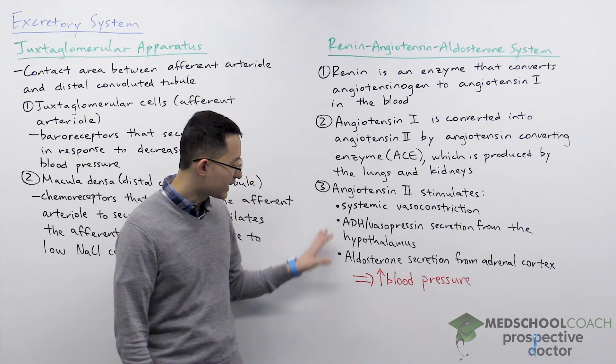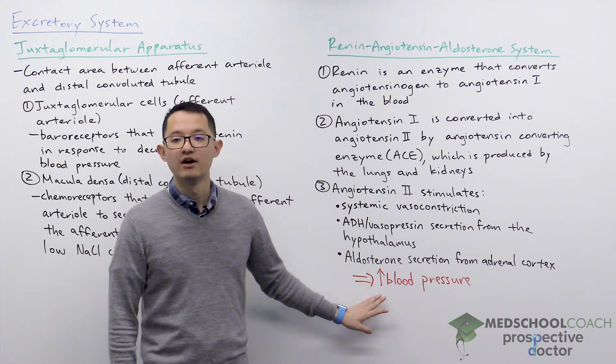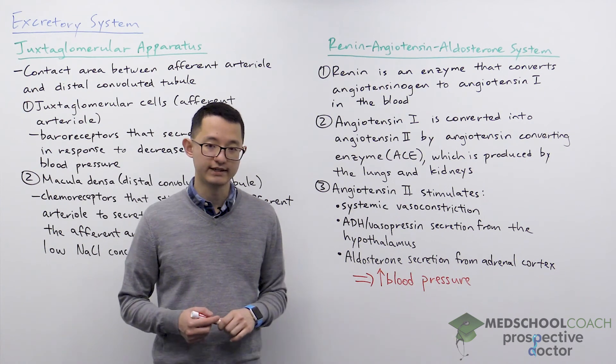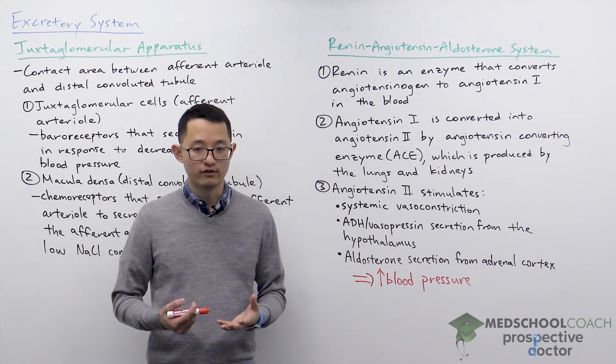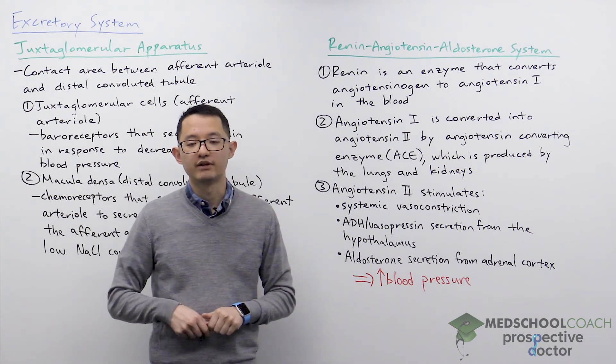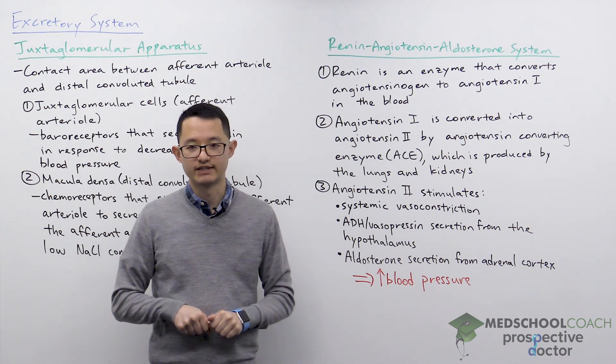So combined, all three processes will help to increase blood pressure in the body. Overall, the juxtaglomerular apparatus and the renin-angiotensin-aldosterone system work together to help the body respond to decreases in blood pressure.